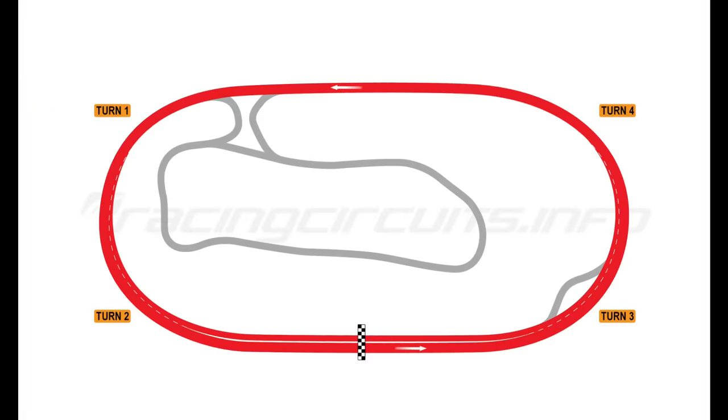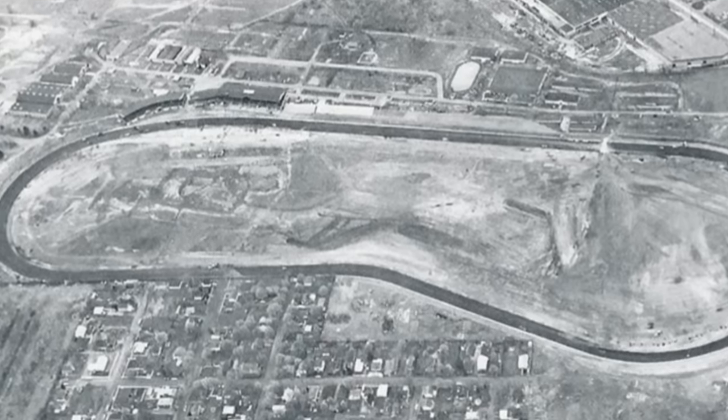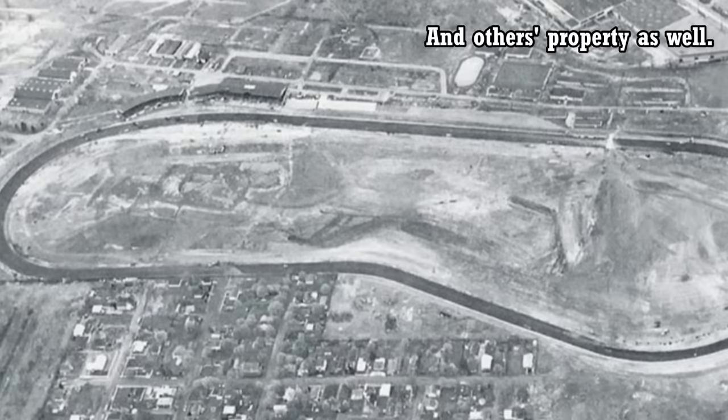Fans initially loved this track more than ever. In 1968, before the reconfiguration, the attendance for the NASCAR Grand National Race was just over 16,000. In 1970, after the reconfiguration, the attendance was over 21,000. Interestingly, the track was supposed to be a conventional one-and-a-half-mile oval, but when an elderly woman refused to sell her property on the backstretch, the dogleg was born — the right-hander went around the woman's property.